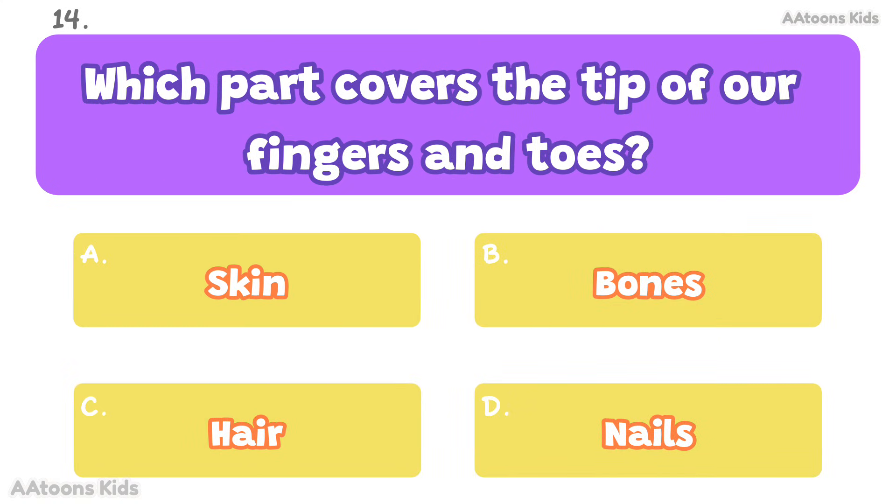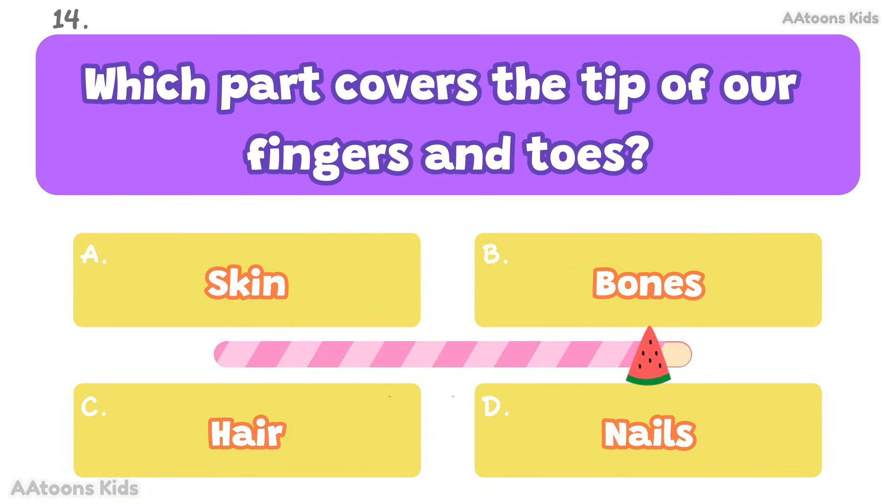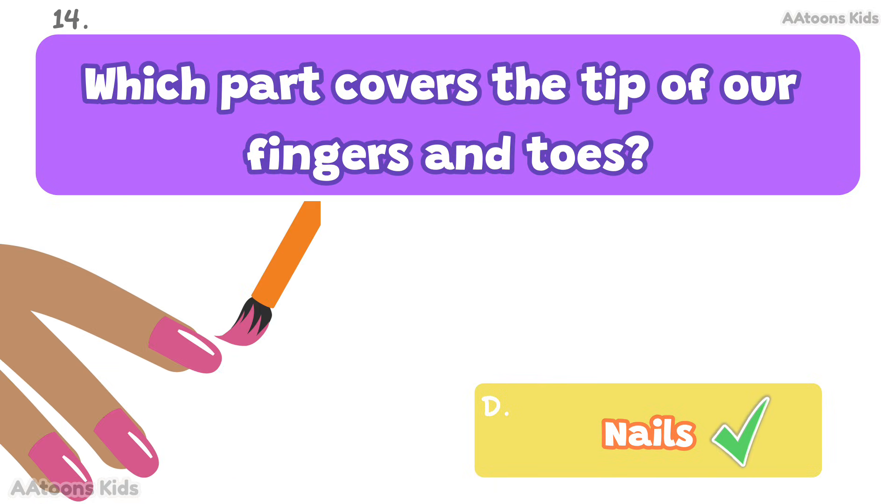Which part covers the tips of our fingers and toes? Nails. Nails cover and protect the tips of fingers and toes.